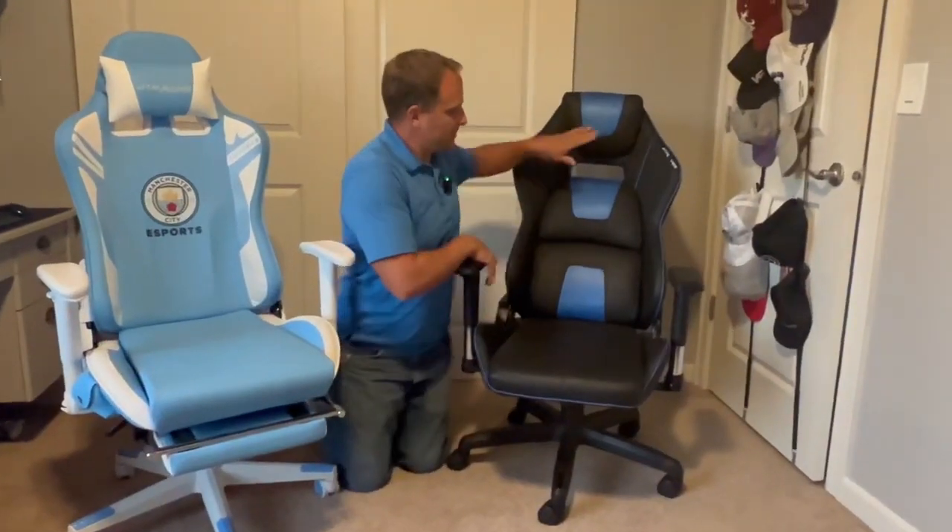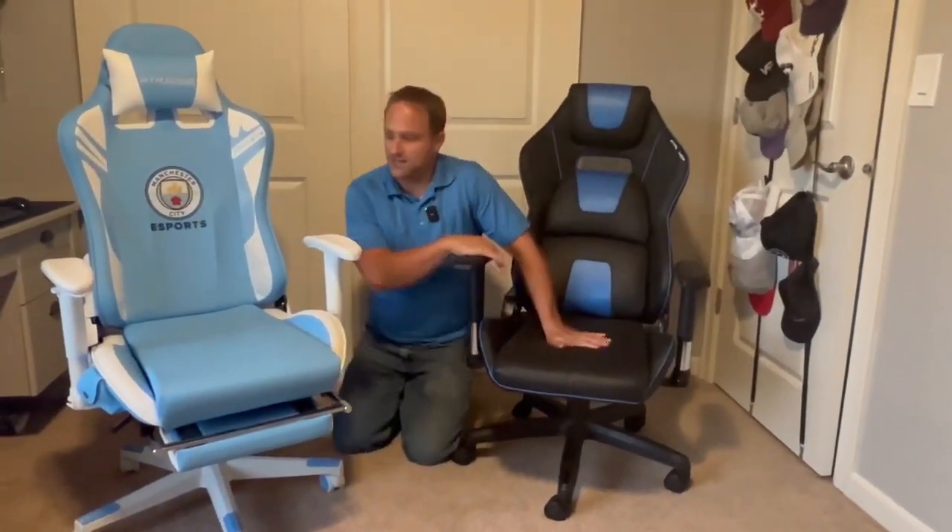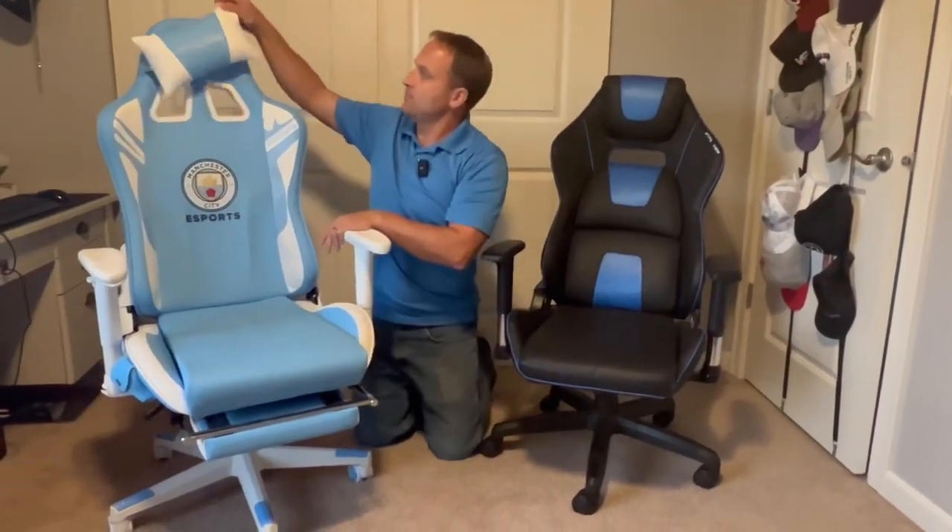This one comes in multiple colors — we have the blue and the black today. This one also has a removable pillow headrest.